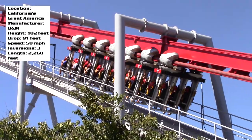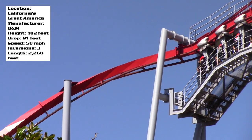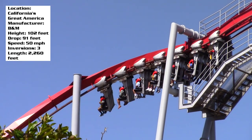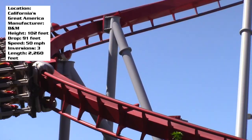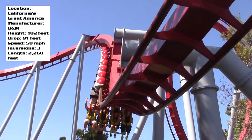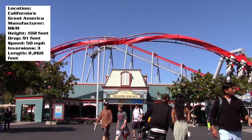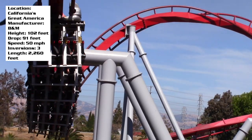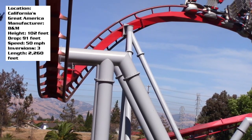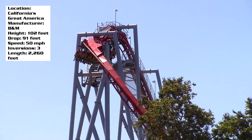I found it to be one of the more intense inverted coasters out there, but let's first discuss the stats. It was not too tall — only 102 feet in the air. Something funny was that because this is northern California, just being 100 feet off the ground it was kind of cold up there. It was the middle of summer and I was pretty cold at the top of Flight Deck.